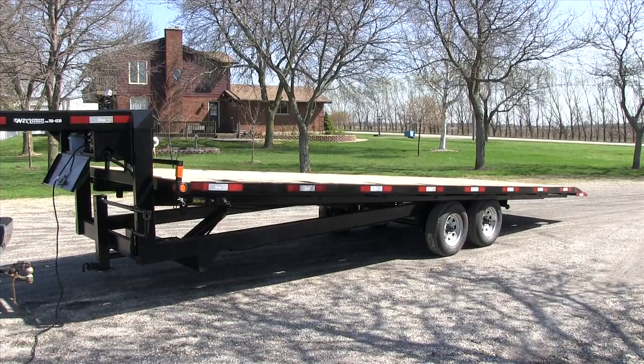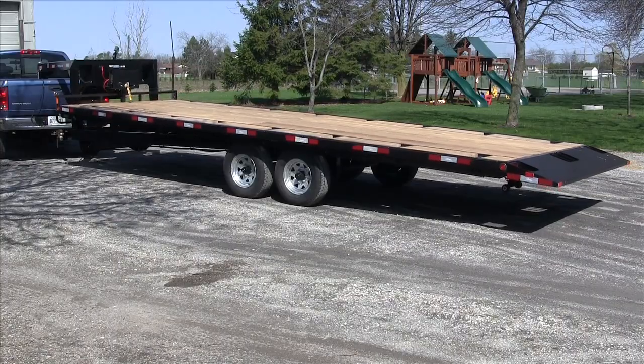This trailer can be built for up to a 30,000lb load rating and is available with a bumper hitch.